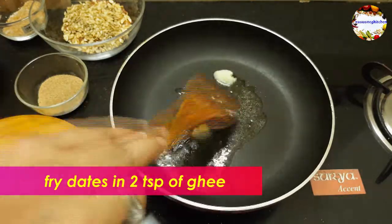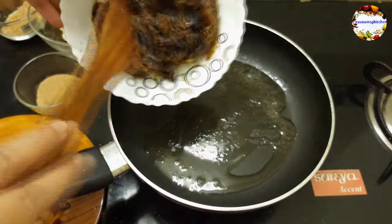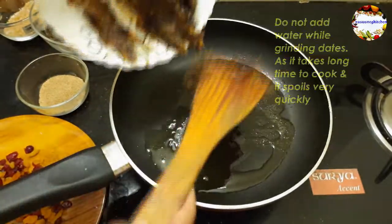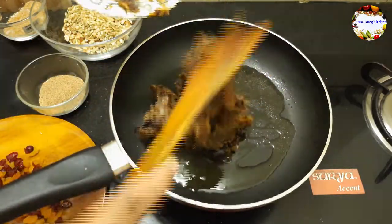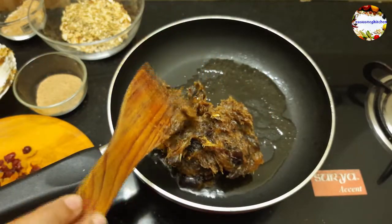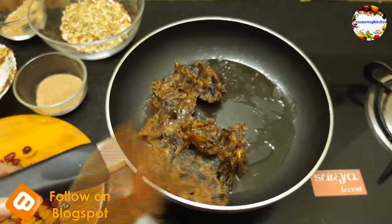Now add one to two teaspoons of ghee in the same pan, then add the prepared dates paste and fry on low to medium flame until it absorbs moisture. Make sure that the dates paste is fried well, otherwise your ladoo will spoil very quickly. Also use good variety dates to increase its shelf life and to make it more tasty.